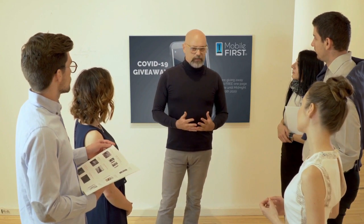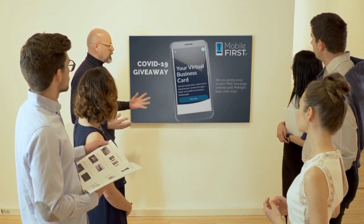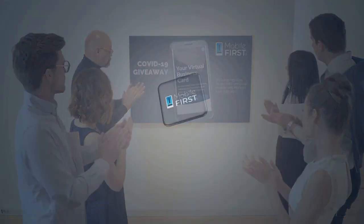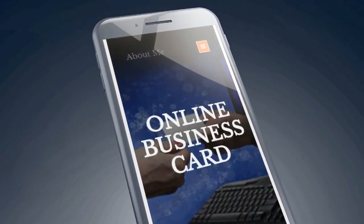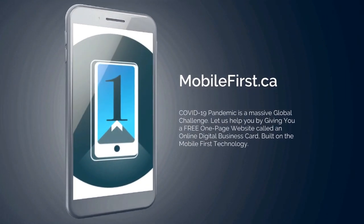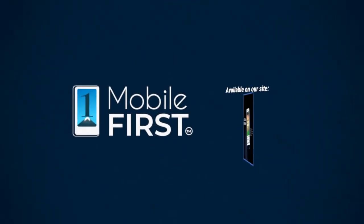Mobile First Canada is all about helping create a one-page website for free so anyone can build their own one-page website without spending a penny and avoid financial loss in bad times like now. Our COVID-19 giveaway, available until midnight September 20th, 2020 — get your revenue stabilized, convert threats into opportunities. Visit mobilefirst.ca.